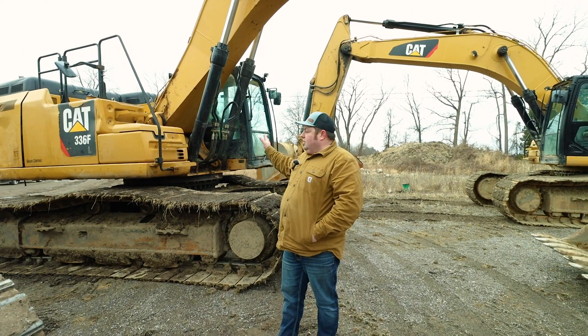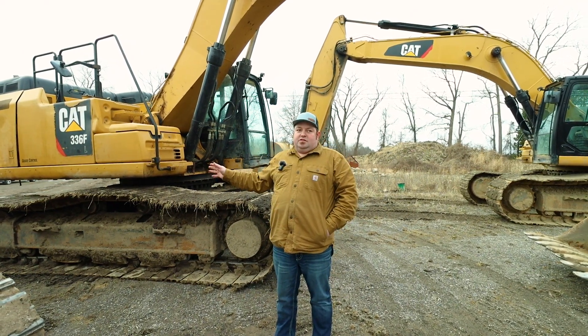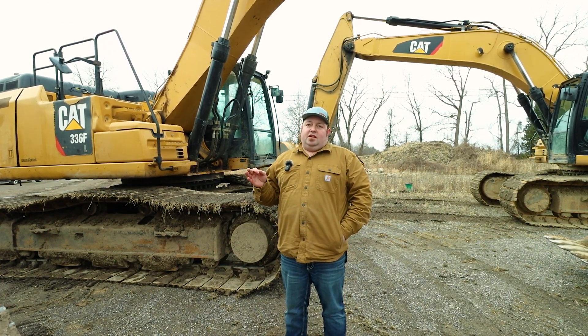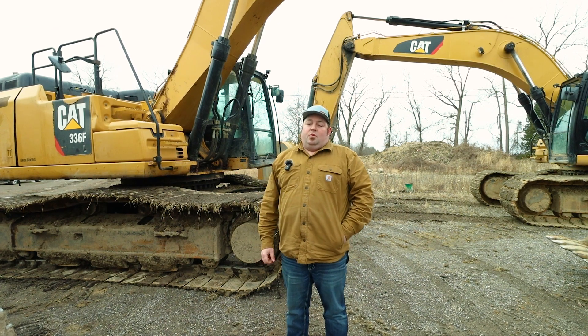We are currently looking to dig some ponds in the winter. It's a misconception that you can't dig a pond in the winter — it's actually a great time to dig a pond. We love digging in the winter, so we want to run a winter special.